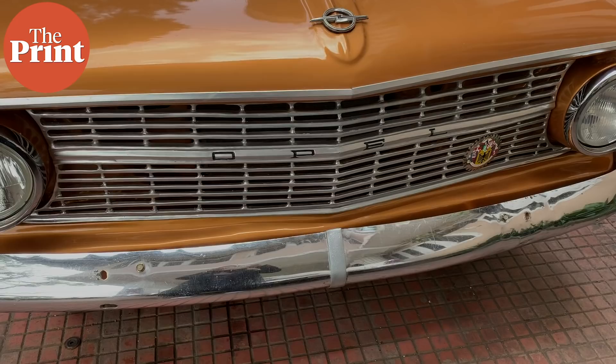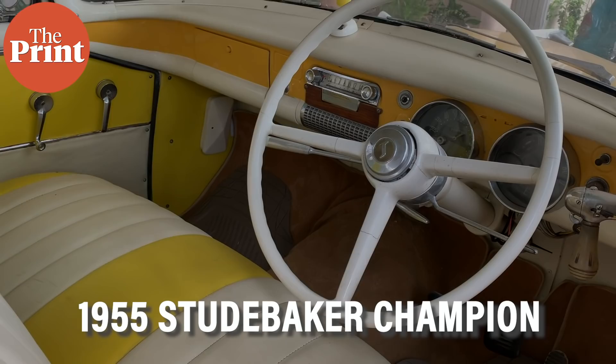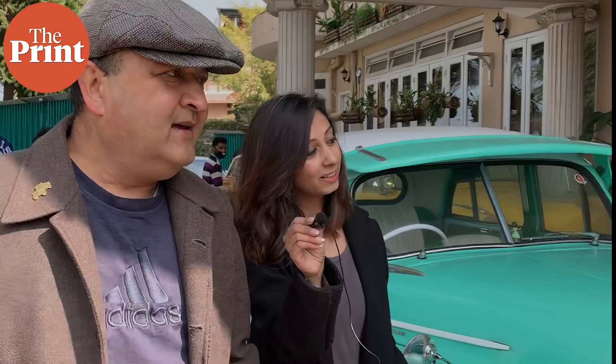We'll meet your crew soon. But would you introduce us to some of the cars, sir? This is an Opel Record 1965 — it's a German car. The next car is a Studebaker Champion 1955. And this is a Morris Minor 1952 — you can call it the grandfather of the Ambassador that we were so fond of and used for so many years.